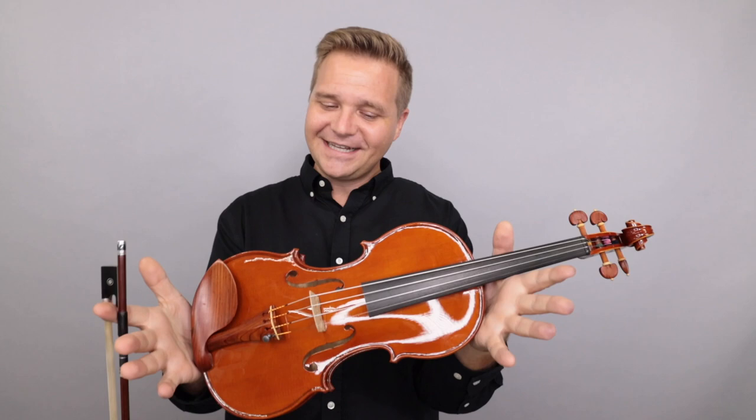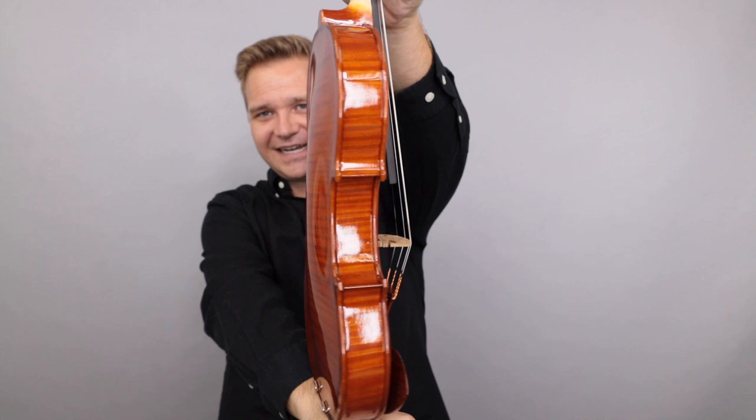Hi there, I'm Michael O'Giblin with FiddlerShop.com. Have I got a beauty for you today? From Udine, Italy, this is the Marco Carnaluti violin. We just got this in and man is it a beauty. I'll show you some more close-ups as I play. Have a listen.